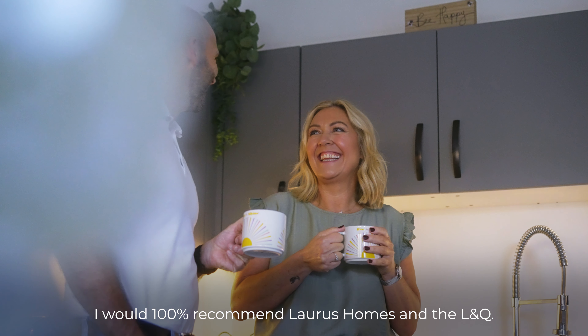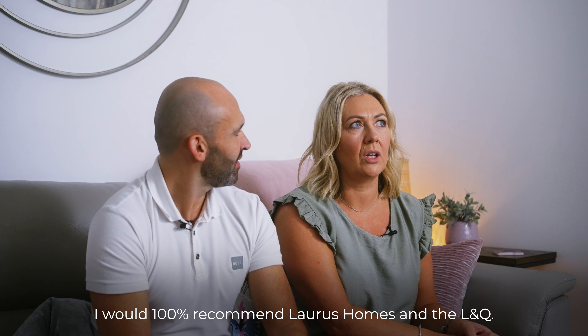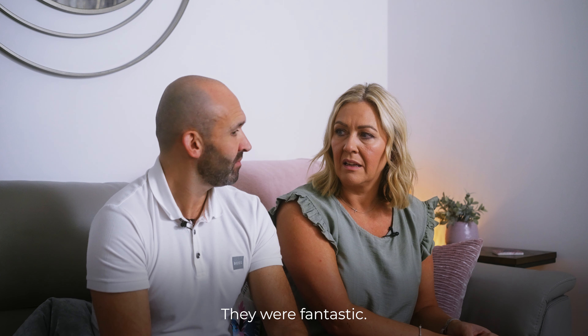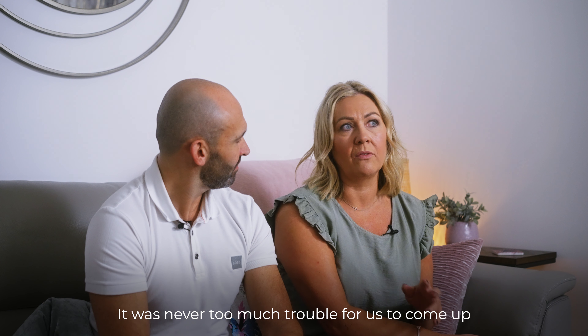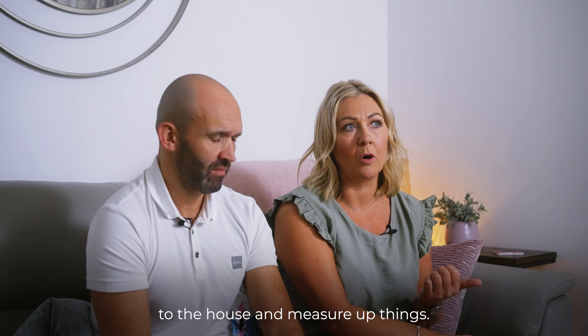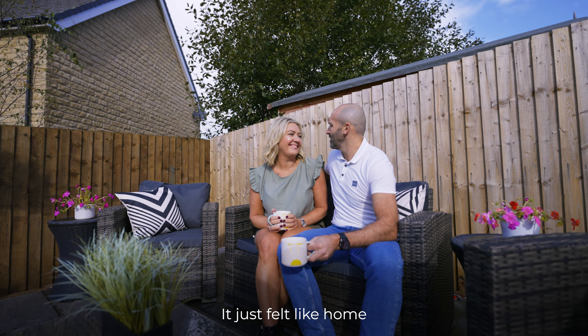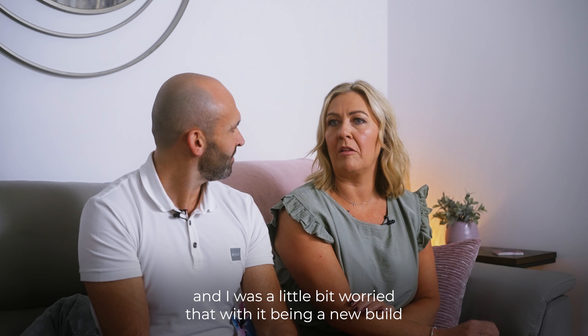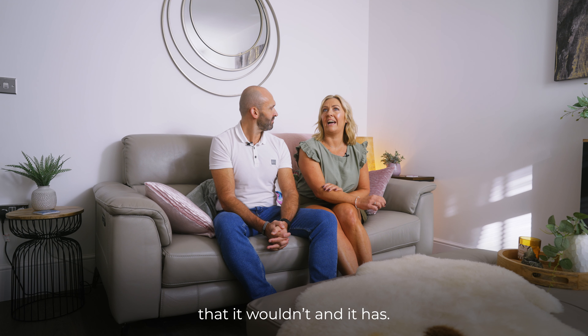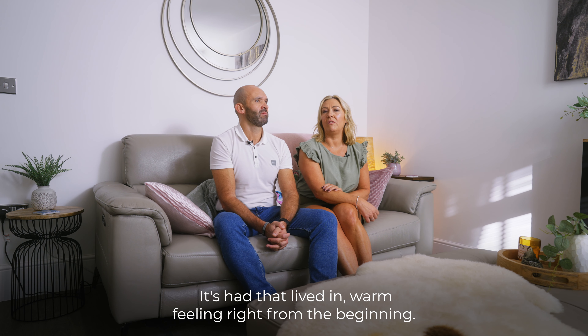I would 100% recommend Loris Homes and L&Q. They were fantastic — if I emailed anybody, I got an email straight back. It was never too much for us to come up to the house and measure up things. It just felt like home the minute we moved in. I was a little bit worried that with it being a new build it wouldn't, but it has — it's had that lifting, warm feeling right from the beginning.